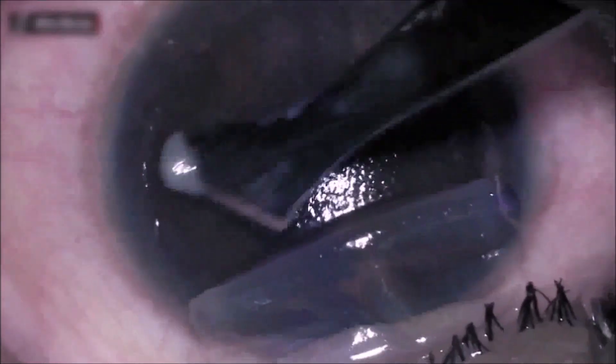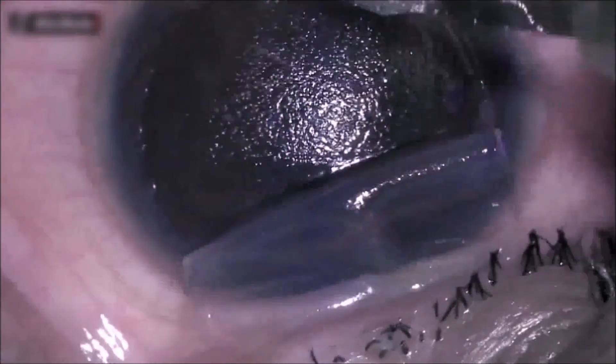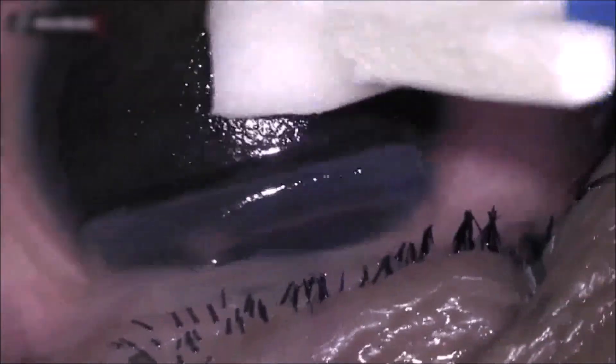The under surface of the flap was washed. A hockey stick knife was used to debride epithelial cells from the stromal bed.